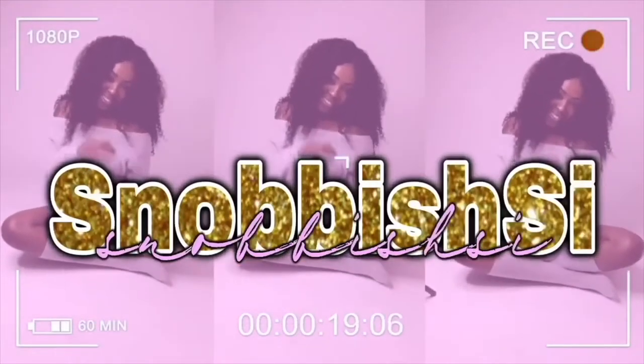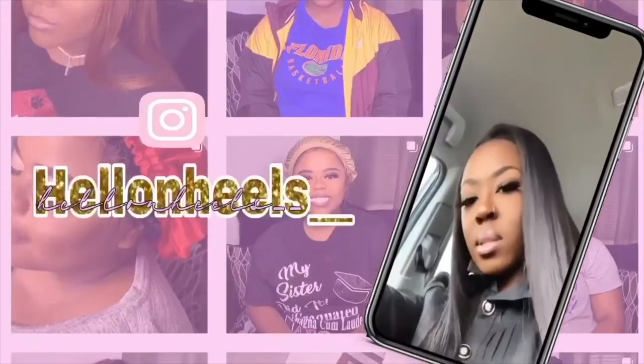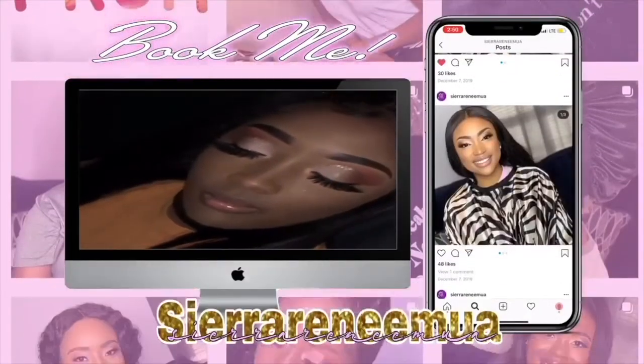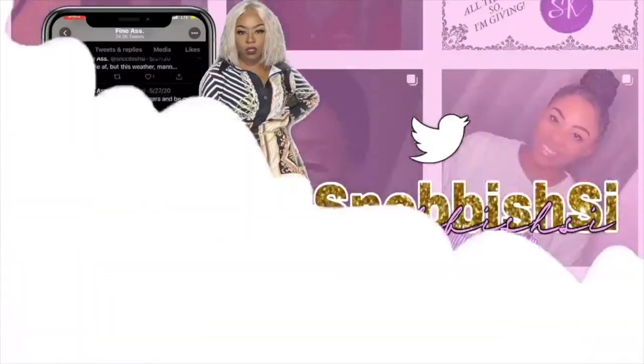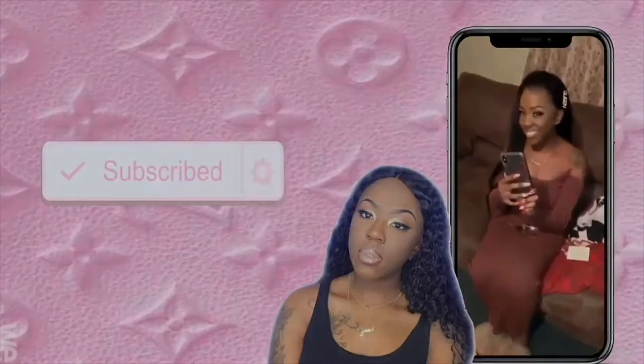What's up y'all, it is your girl Sierra and I'm back with another video. As you can see from the title, we are going to be decorating my car.